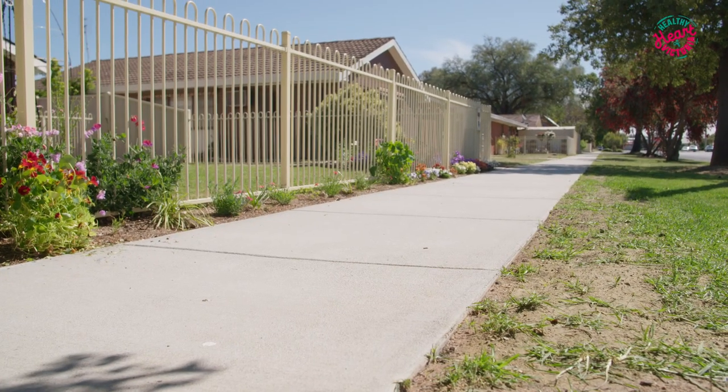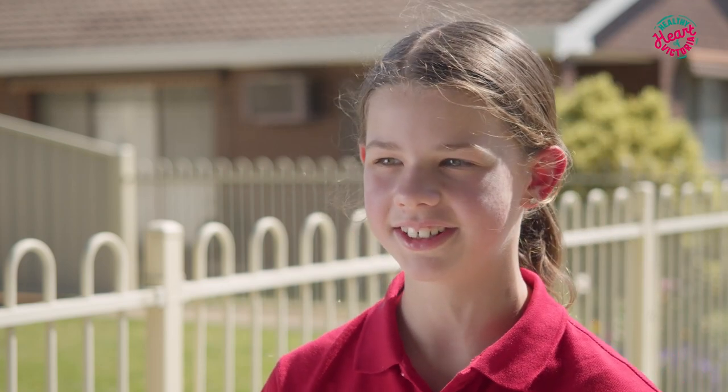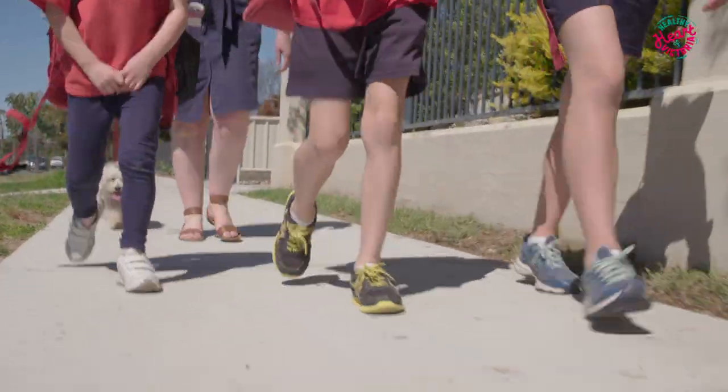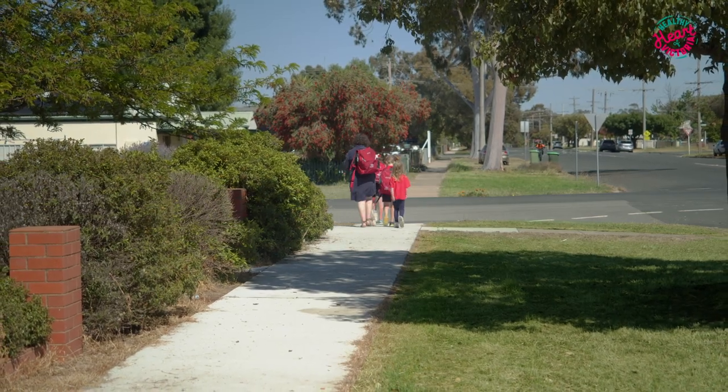I can see there's so many health benefits. You definitely get some steps in and you're just active before you go to school. I know lots of people like to scoot and ride as well as walk. Those simple things bringing incidental opportunities for exercise into your everyday life can be so easily done with a fully connected footpath.